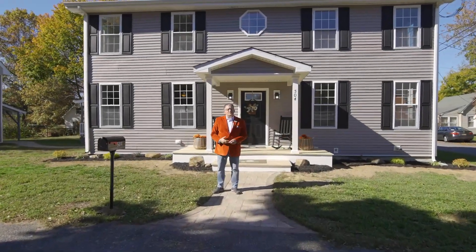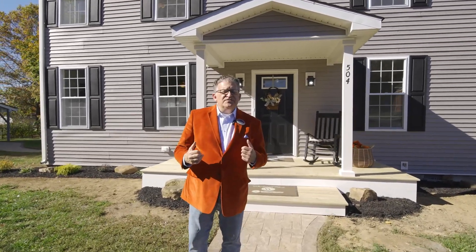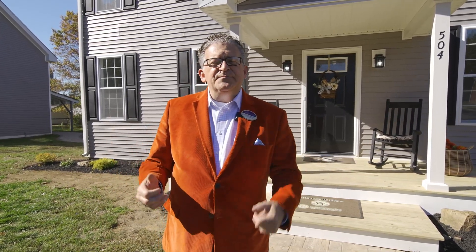Hello everyone, Michael Wilson with Berkshire Hathaway here at my newest listing, 504 West Commerce Street in downtown Smyrna. It's a very beautiful, quaint suburban area. This is a mid-1800s four bedroom, two and a half bath completely renovated home from top to bottom. I'm really anxious to show you this house — let's go in and take a look.